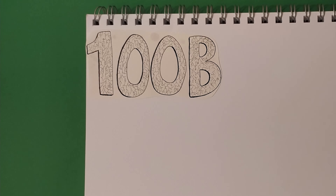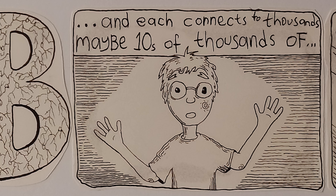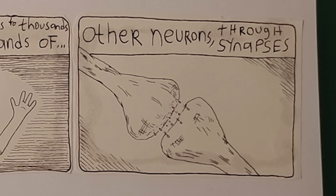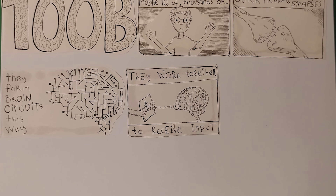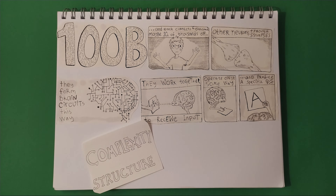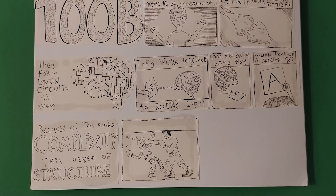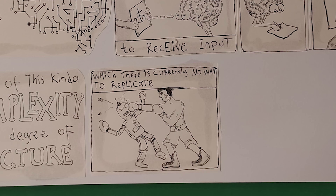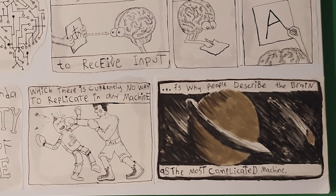There are a hundred billion neurons in our brains, and each connects to thousands — maybe tens of thousands — of other neurons through synapses. They form brain circuits this way, working together to receive input, operate on it in some way, and produce a specific output. Because of this degree of complexity and structure, which there is currently no way to replicate in any machine, people describe the brain as the most complicated machine in the universe.